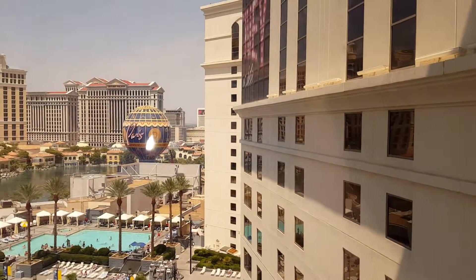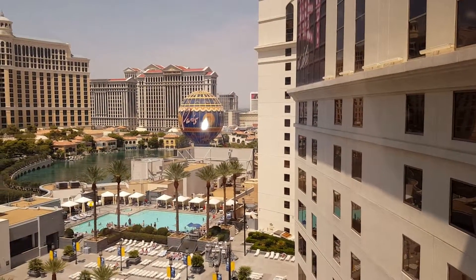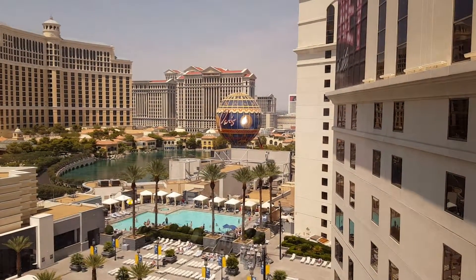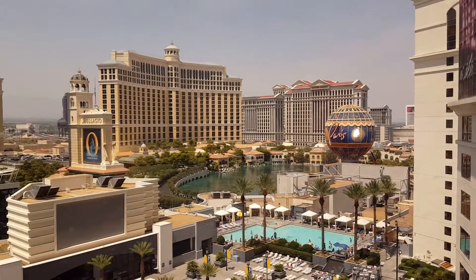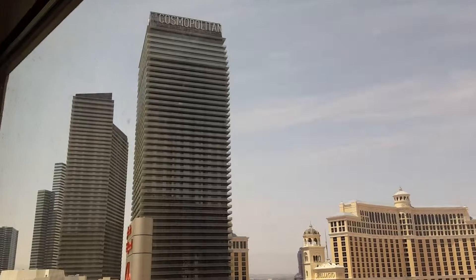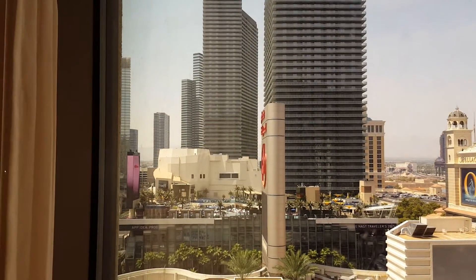There's a Caesar's Palace over there, and there's Paris Las Vegas, there's a Bellagio, there's a Cosmopolitan — and I can't see any further.